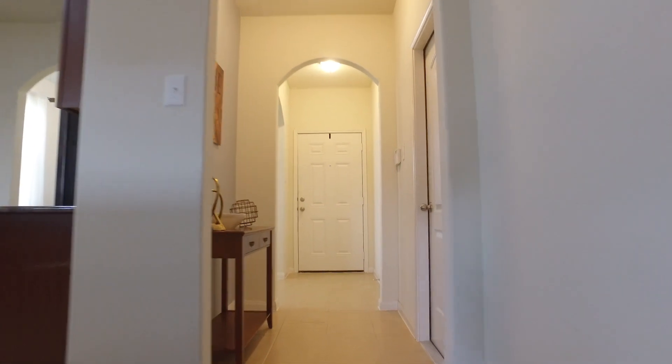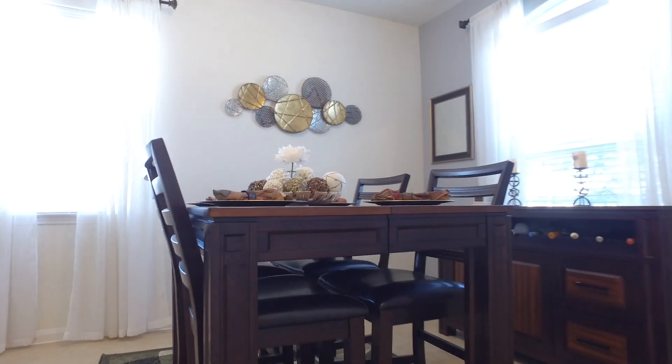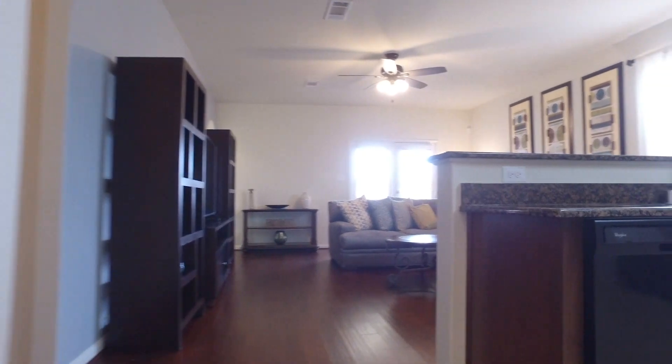This home is on a corner lot in the gated community of Sterling Lakes off Highway 288 South. It's a three bedroom, two bathroom home built in 2017, offering a split bedroom plan, wood flooring in the family room and upgraded carpet in the bedrooms. This home is absolutely beautiful.